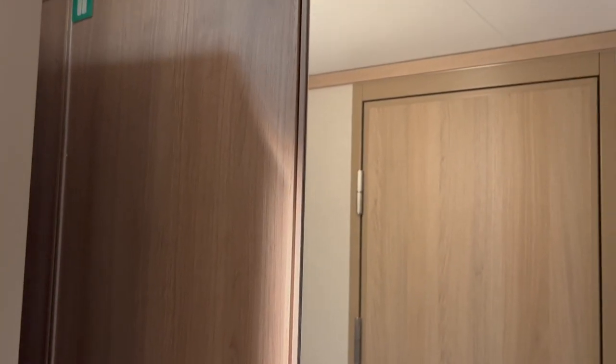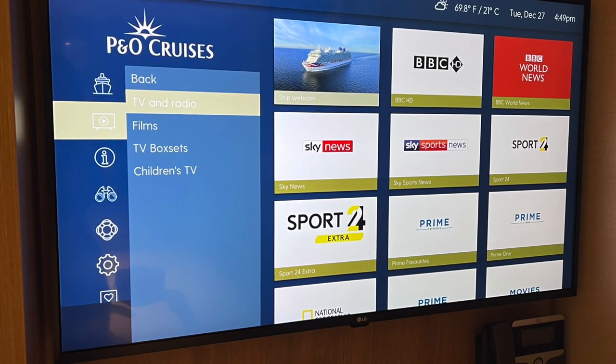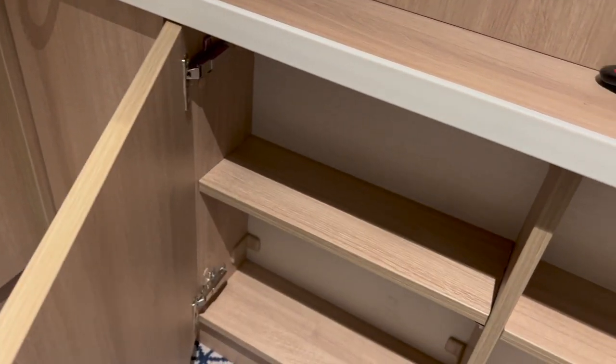There really is not a lot of storage available in this room. There is a small wardrobe located by the door, which we will look at in just a second. Opposite the bed is a large television with a selection of various channels and movies, and below that there is a very small shelf with some additional cabinets that are not very deep.